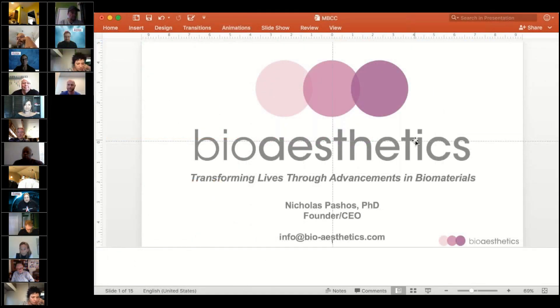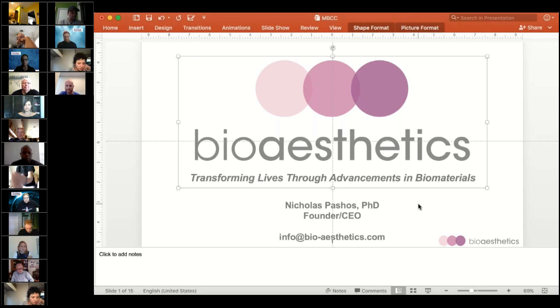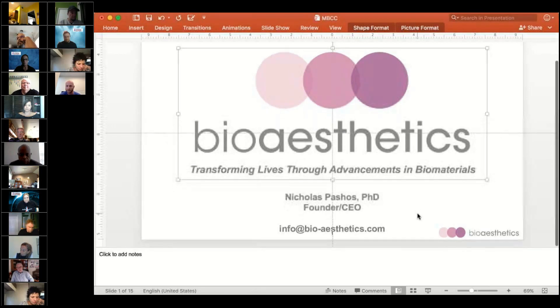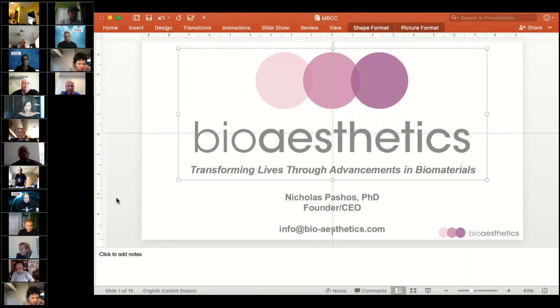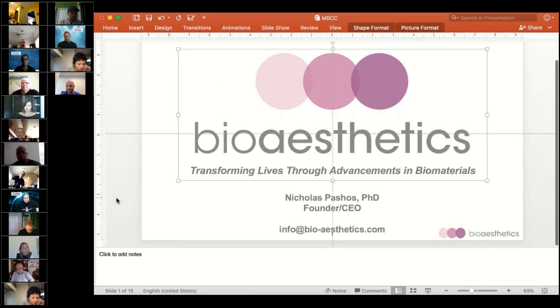What we're doing is transforming lives through the advancements in biomaterials. Our inaugural product is actually a nipple and areola graft for people who have undergone mastectomies due to breast cancer. The goal of the company is to regrow different organs for people who have undergone different reconstructive processes.